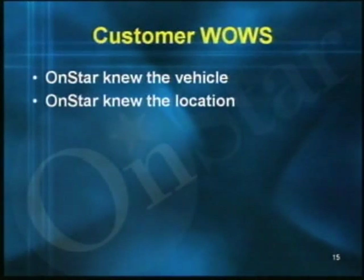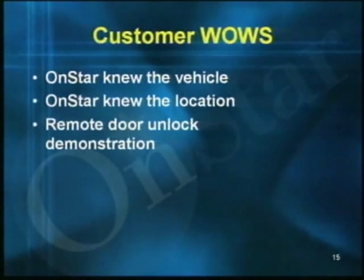Aside from the easy way to point out all of OnStar's features, there were three 'wow' moments in that automated customer demonstration: first, when she realized that OnStar knew the vehicle make and model; second, when OnStar knew her location; and third, the actual demonstration of the remote door unlock. All of these are available at any time on any Gen 5 or Gen 6 vehicle in your lot that's unconfigured. By pressing the blue OnStar button twice, you can offer the same automated customer demo — just sit back and watch the customer be amazed.